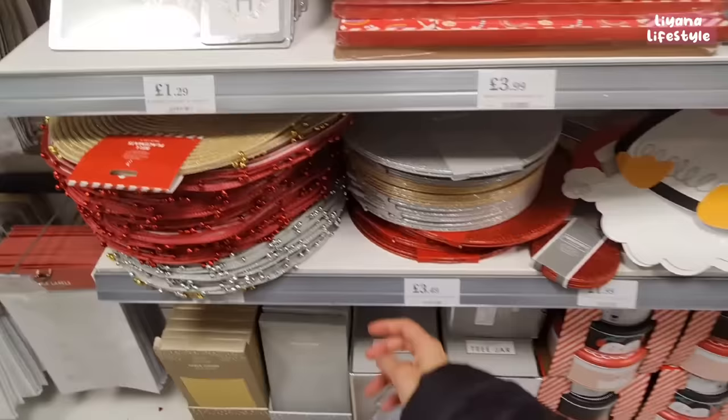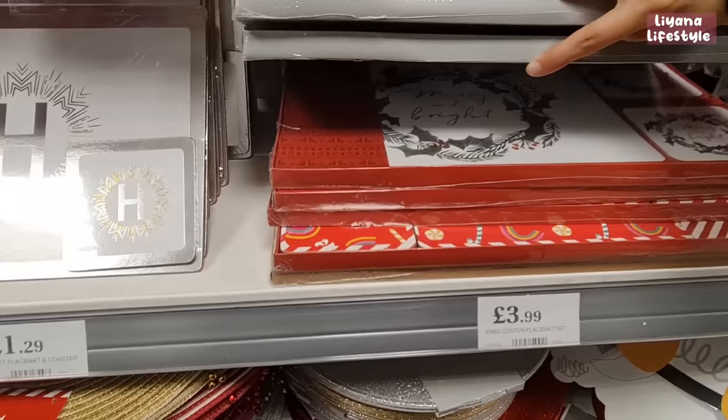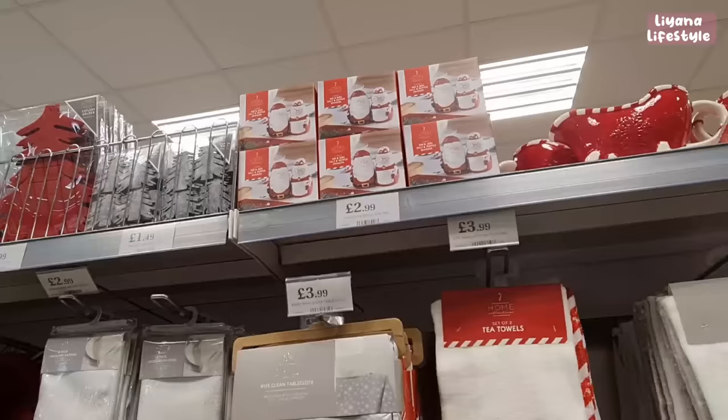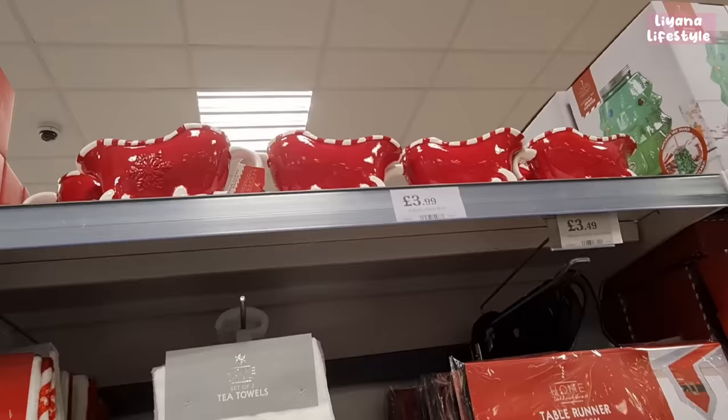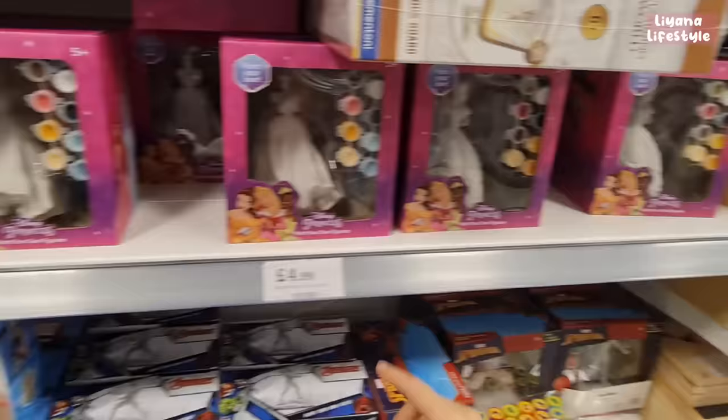For cheaper placemats they have options at £2.49 — Santa and penguin designs. Then glittery ones with little bells in, coaster and placemat sets in a set of four. Mr and Mrs salt and pepper shakers for £2.99, and gravy boats. There are Disney princesses you can paint.